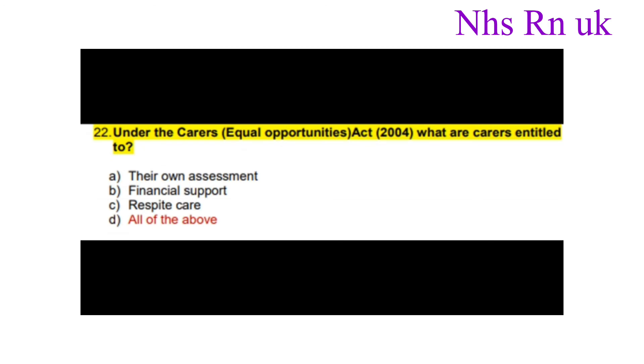Question twenty-two: Under the Carers Equal Opportunities Act 2004, what are carers entitled to? The correct answer is all of the above: their own assessment, financial support and respite care.